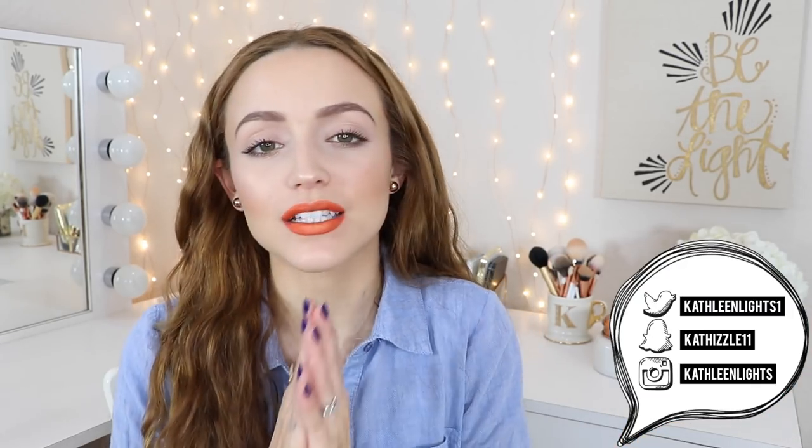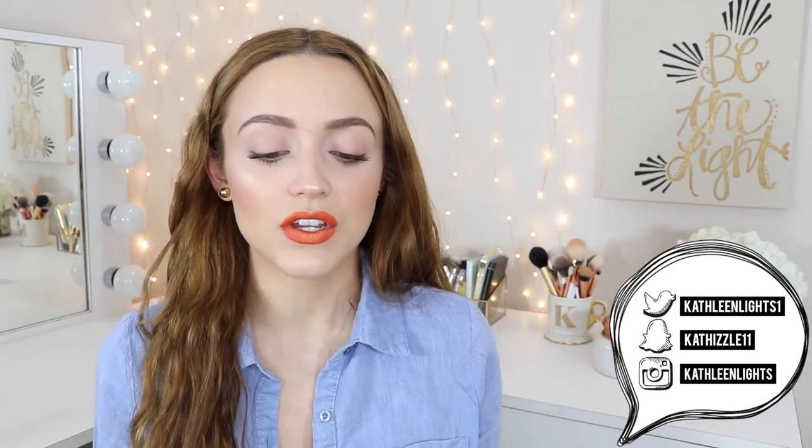Hey guys, so today's video is going to be my August favorites — products I've been loving this month. I know some of you are confused; I always post my favorites either on the last day of the month or the first of the following month. The video I wanted to post on Monday I didn't get to film, so I'm posting that on Wednesday. I didn't want to leave you guys without a video, so I'm filming my favorites a couple days early. I'm just going to jump into the products.